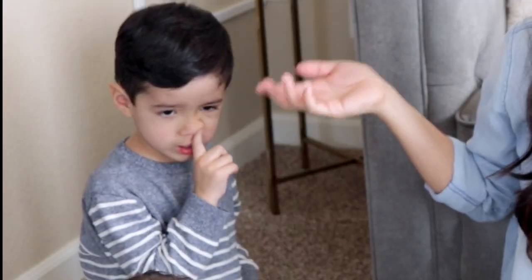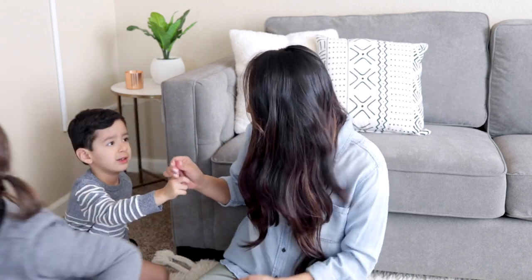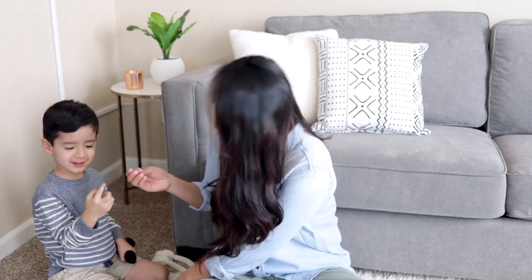Hey everybody, it's Liz here with Emma and Ethan, and today I'm going to be sharing with you guys what's in my diaper bag. This is hashtag mom life when your kid gives you their boogers.